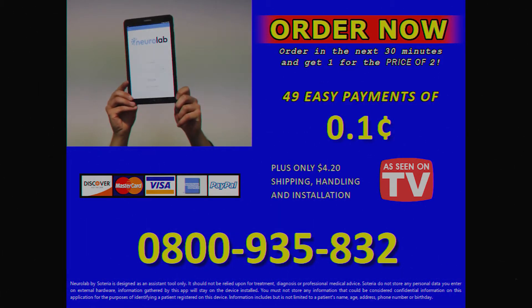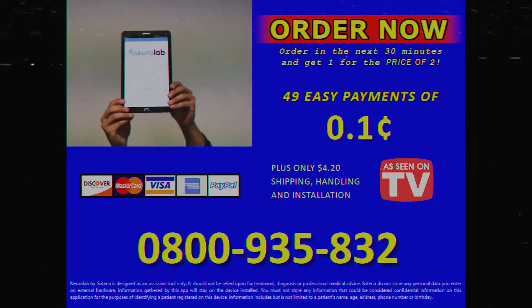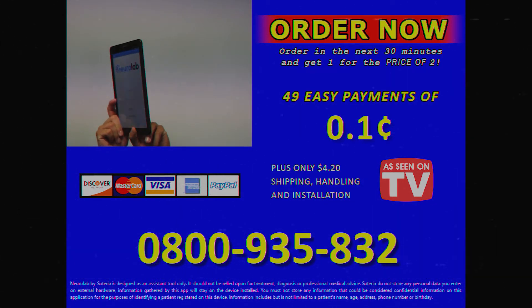NeuroLab by Zateria is designed as an assistant tool only. It should not be relied upon for treatment, diagnosis, or as a professional medical device. If you have any queries about its use, please consult your local physician or healthcare provider. Zateria does not store any personal data you enter on external hardware. Information gathered by this app will stay on the device installed. Your information and control over it is accessible only to you or your healthcare provider.